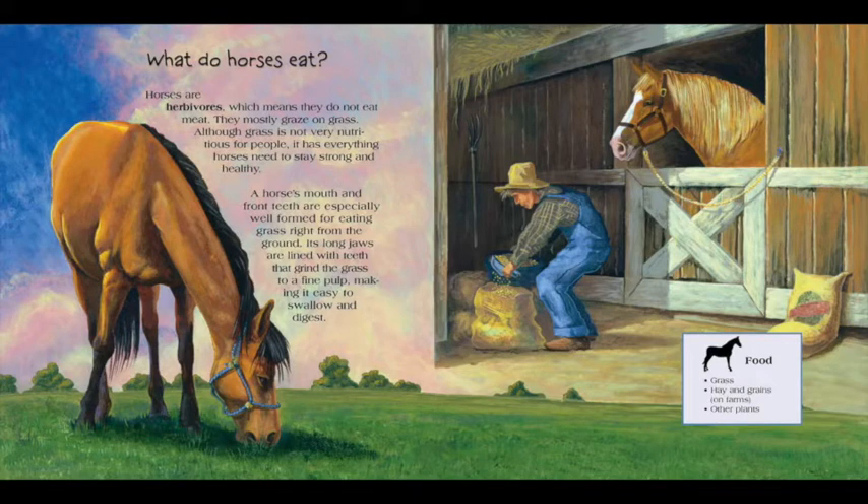Horses are herbivores, which means they do not eat meat. They mostly graze on grass. Although grass is not very nutritious for people, it has everything horses need to stay strong and healthy. A horse's mouth and front teeth are especially well formed for eating grass right from the ground. Its long jaws are lined with teeth that grind the grass to a fine pulp, making it easy to swallow and digest. Horse food: grass, hay and grains on farms, other plants.